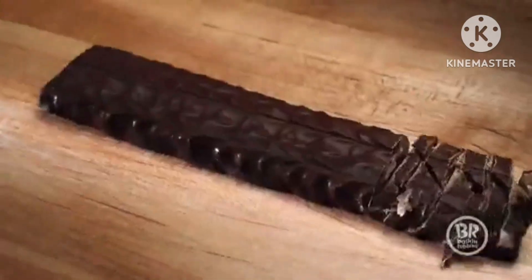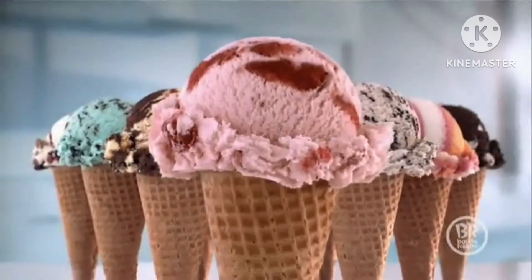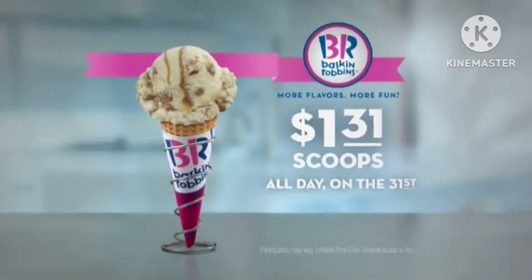At Baskin-Robbins, over 31 flavors of ice cream make for endless spoonfuls of fun. Now on the 31st, celebrate 31 with a regular scoop of your favorite ice cream for only $1.31. Baskin-Robbins. More flavors. More fun.